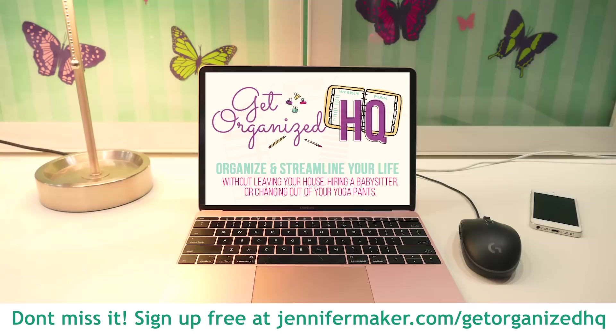Be sure to stay tuned after the craft room is all cleaned, because I have to tell you about this super cool organization summit that I've been invited to speak at. It's free, you don't have to go anywhere to watch it. You can just stay home, watch it on your phone or on your computer, and you won't want to miss it because it's going to help you get organized too.